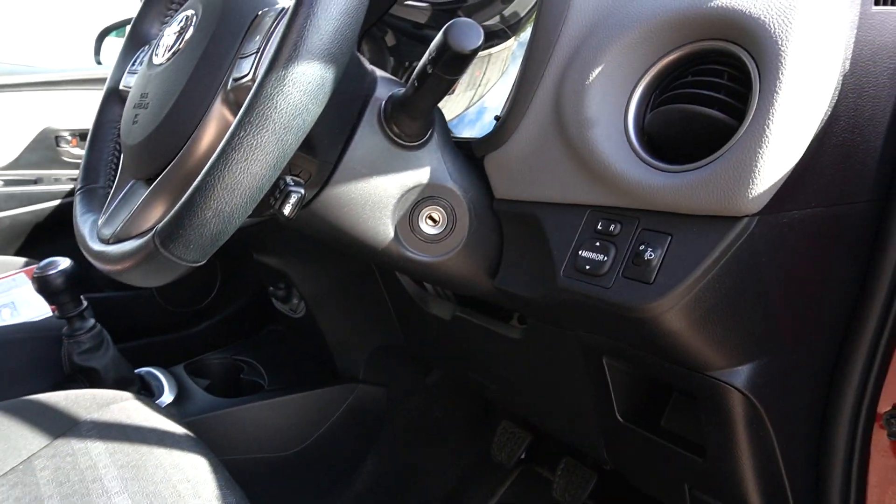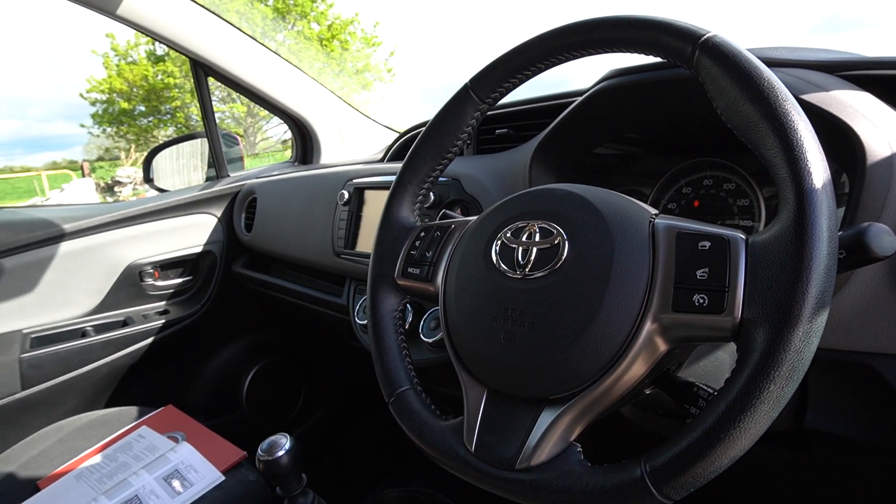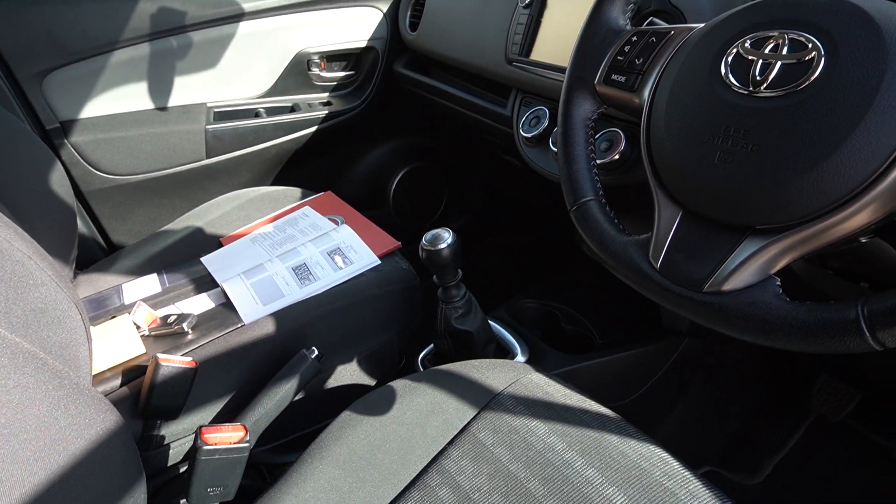Height adjustable driver's seat, electric mirrors, cruise control, leather-bound steering wheel with multifunction controls for everything, air conditioning. It's a six-speed manual.